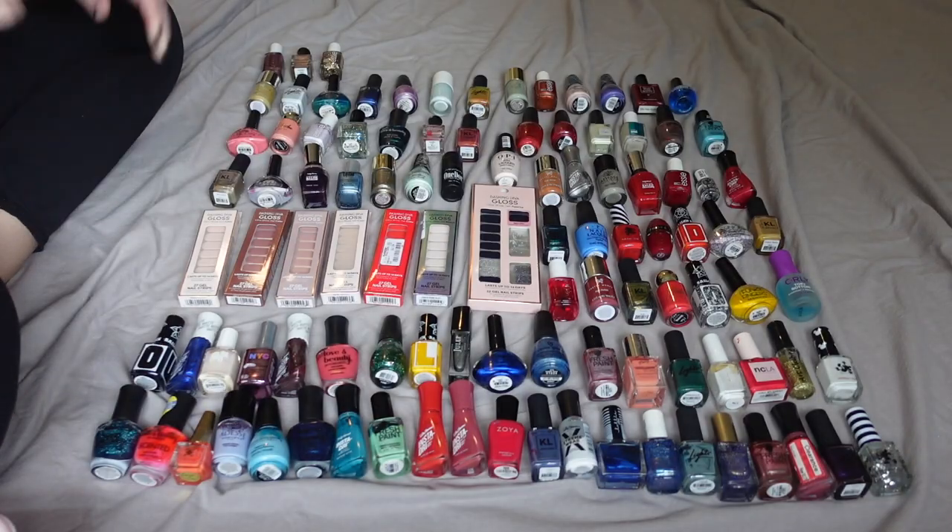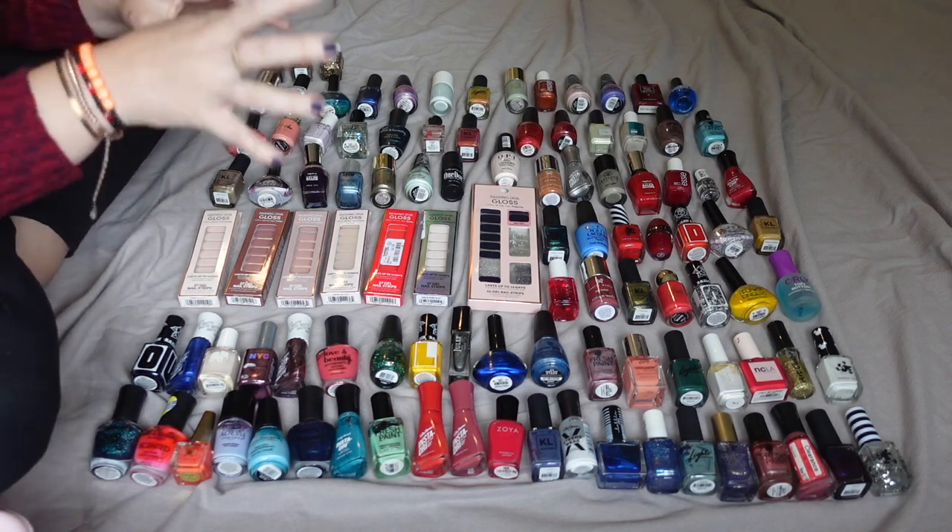I get more wear out of one set of these than a single nail painting session. I have this bin here full of nail polish — this is a lot more heavy than makeup — and I also have this other thing full of nail polish, so my assumption is this is going to be a long video. My camera's probably going to overheat at some point, so if you're interested in seeing all the nail polish I own and a big declutter, keep on watching.